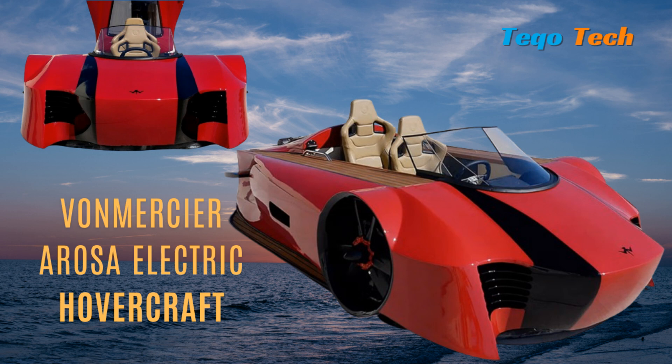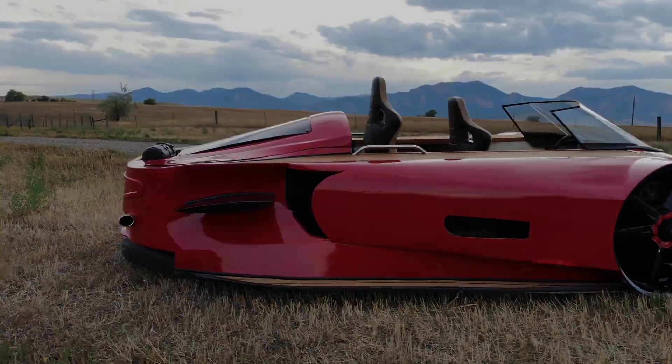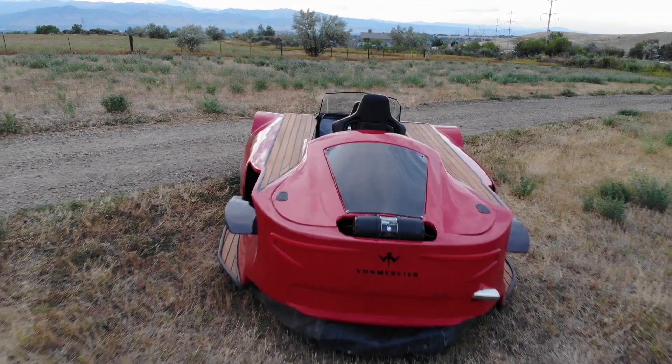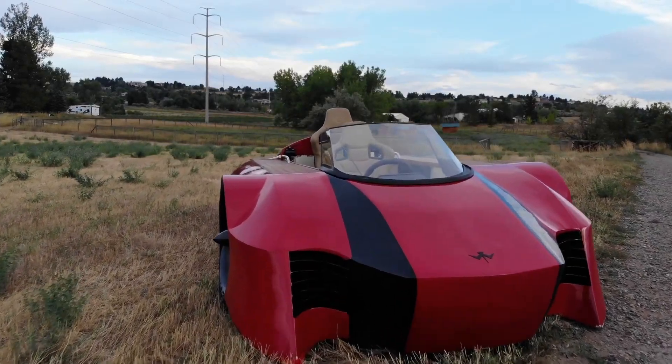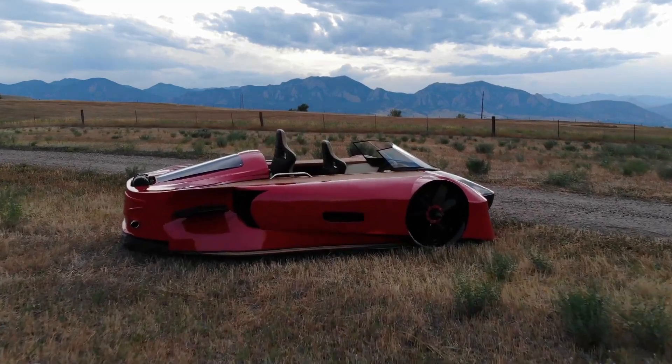Von Mercia, a Maryland-based company, is trying to build an electric hovercraft called Arosa. Arosa is powered by three electric motors to provide a combined 240 horsepower, 178 kilowatts, for a cruise speed of 20 miles per hour (32 kilometers per hour). Its aerodynamic speed limit is 50 miles per hour.